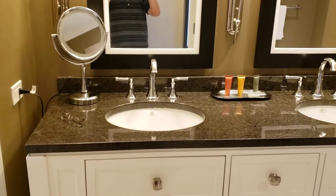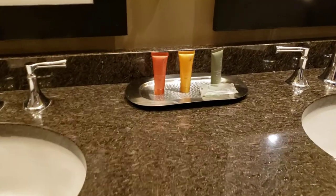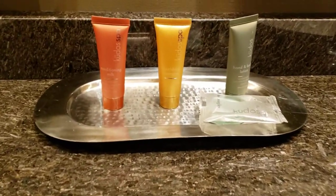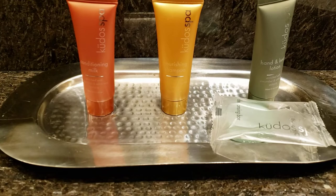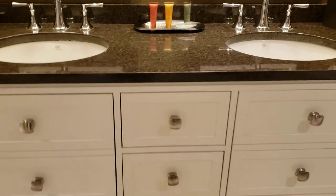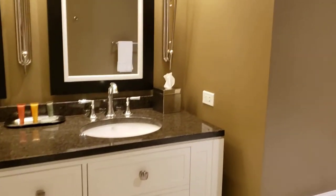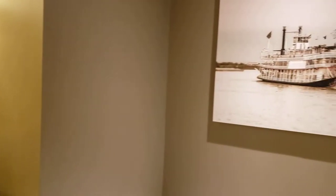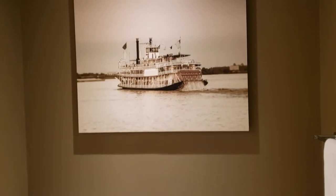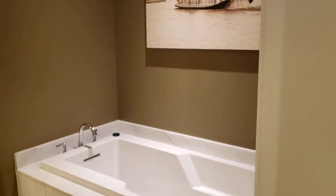Here we are at the bathroom sinks — there are two sinks with a mirror that has two sides to it. Here are the toiletries, by Kudos, so you've got the regular toiletries. All the towels are underneath. That's the bathroom area, with a nice picture of a riverboat and a nice tub to soak in.